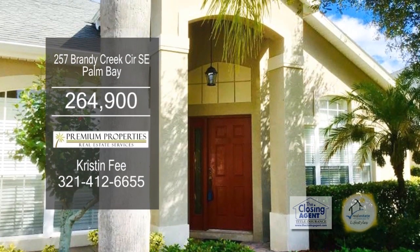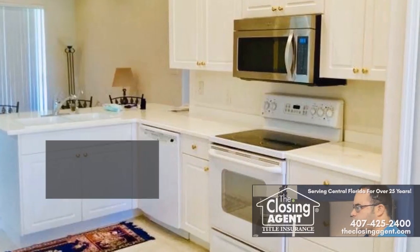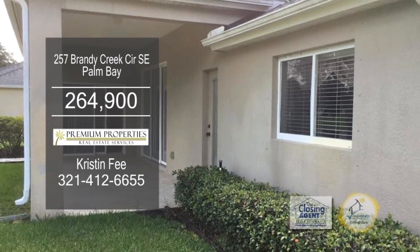This three-bedroom, two-bath home is located in the Forest Glen Subdivision at Bayside Lakes. The open kitchen is the center stage to the formal dining room and overlooking the living room. Enjoy views of the lake from the back patio.